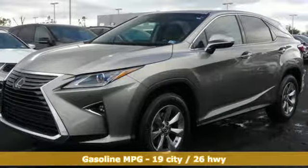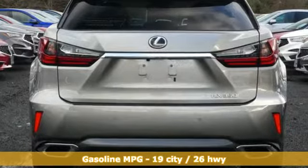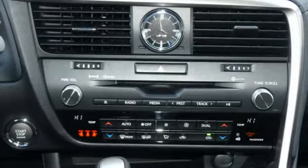Automatic transmission. Gas pressurized shocks. Integrated navigation system with voice activation. Power heated mirrors. Dual zone climate control. Autonomous cruise control.